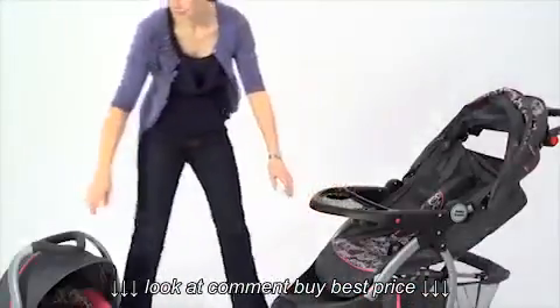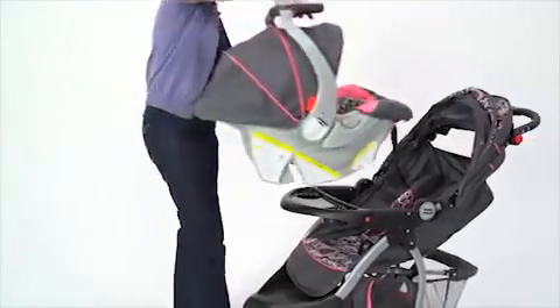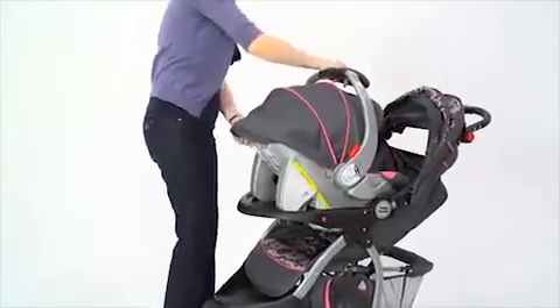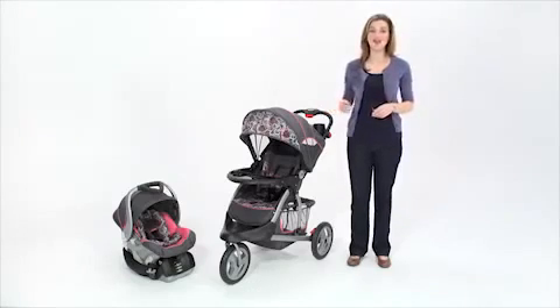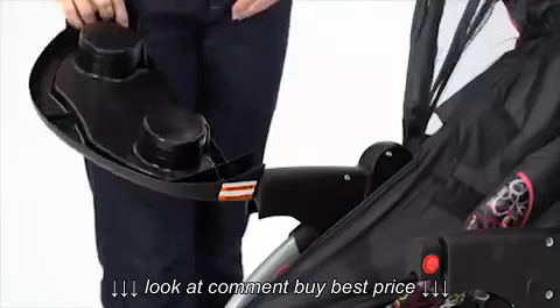The stroller also features a front child tray that can accommodate any Babytrend infant car seat to make a travel system. Simply pair with the matching Babytrend infant car seat, shown here in daisy, for a convenient travel system.